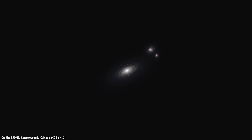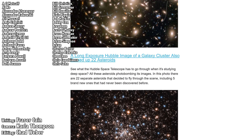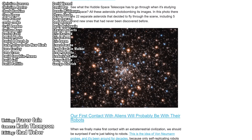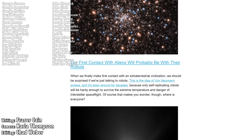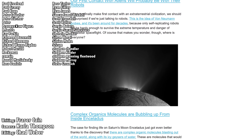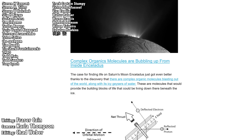Let me know your thoughts in the comments, and I'm always looking for new topics to cover in the Guide to Space. Once a week, I gather up all my space news into a single email newsletter with pictures, brief highlights, and links — go to universetoday.com/newsletter to sign up. All my videos are also available in audio and video podcast formats at universetoday.com/audio or universetoday.com/video.